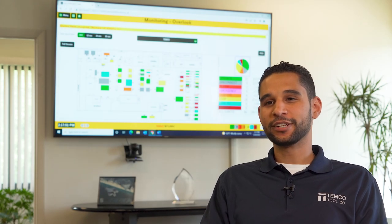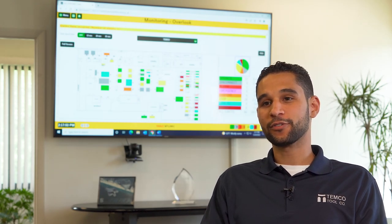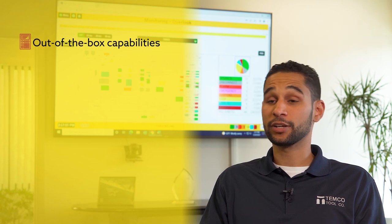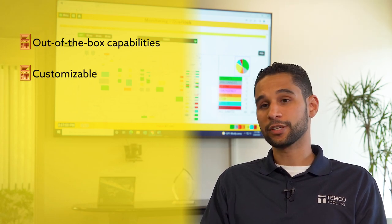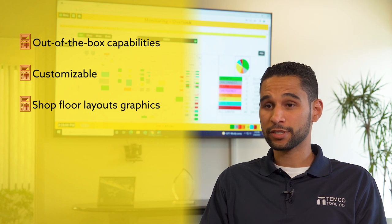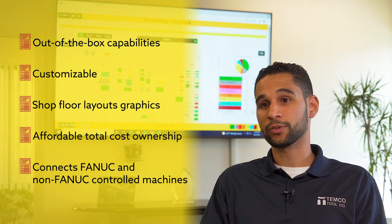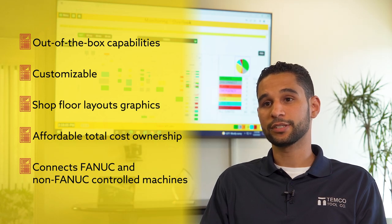When we were looking for a data analytics platform, we were looking for a solution that had robust, out-of-the-box capabilities but could also be customized. We were looking for shop floor layouts, a very affordable total cost of ownership, and something that not only worked with FANUC machines but non-FANUC machines.